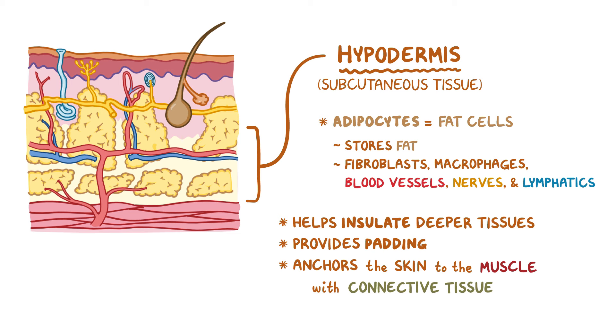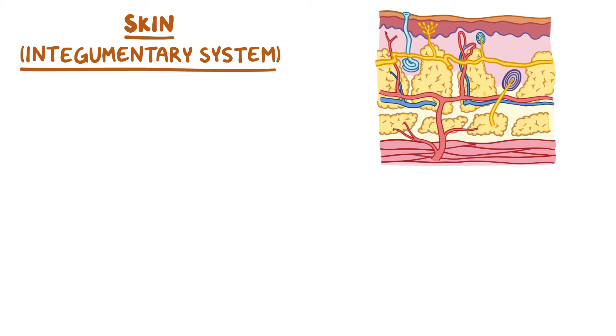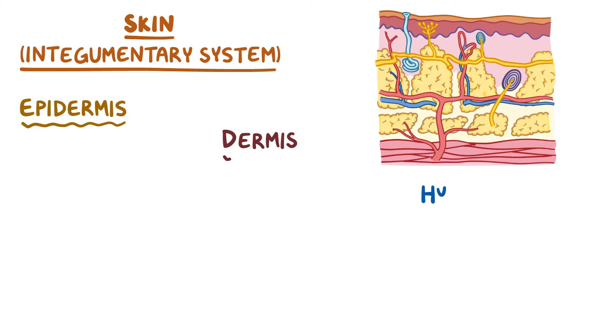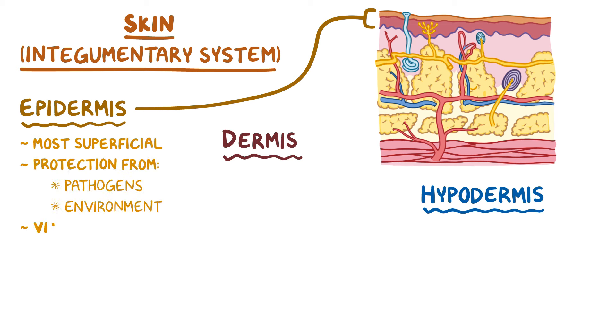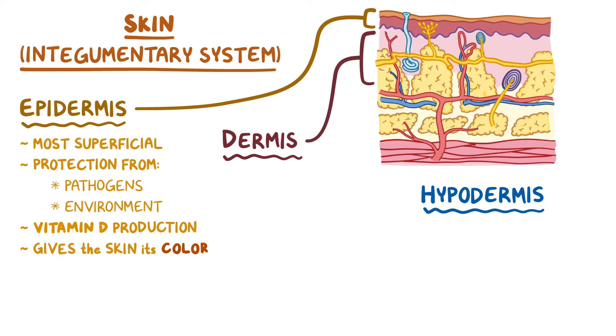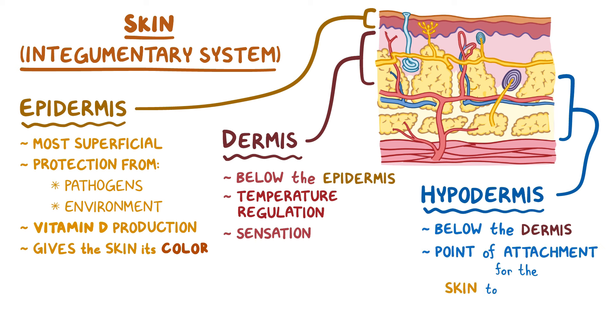As a quick recap, the skin — or the integumentary system — is the largest organ of the body with many important functions in physiology. It is divided into three major components: the epidermis, dermis, and hypodermis. The epidermis is the most superficial layer, responsible for protection from pathogens and the environment, vitamin D production, and giving the skin its color. The dermis lies below the epidermis and controls temperature regulation and sensation. The hypodermis lies below the dermis and provides a point of attachment for the skin to the deeper muscles.